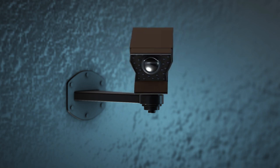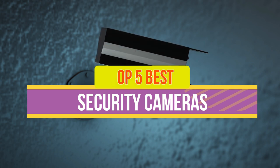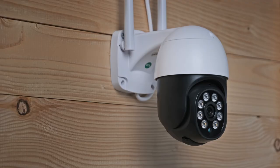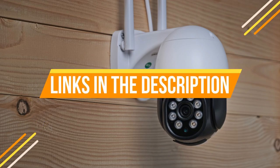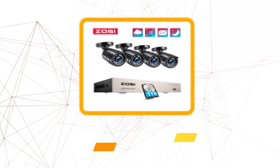Hey guys, in this video we're breaking down the five best security cameras available right now. We've included options for every type of consumer. If you want more information on the best and most up-to-date pricing on the mentioned products, be sure to check the links in the description below. Okay, so let's get started with the video.